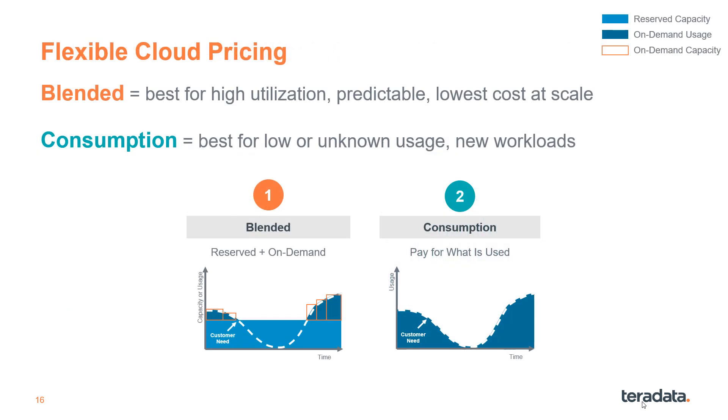Teradata offers two pricing model categories: blended, or capacity-based, and consumption, or usage-based. Blended pricing is best for high utilization workloads and offers predictable billing with the lowest cost at scale. Consumption is best for lower or unknown usage or new workloads and offers automatic elasticity.